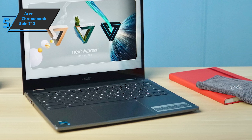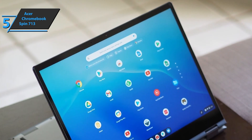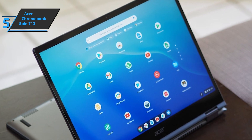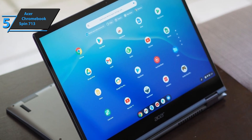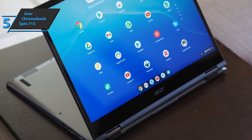The Chromebook Spin 713 can be rotated 360 degrees, allowing you to switch between laptop, tent, and tablet modes. The device is quite durable and can survive a 4-foot drop. Also, the touchscreen is made of Corning Gorilla Glass for extra strength.